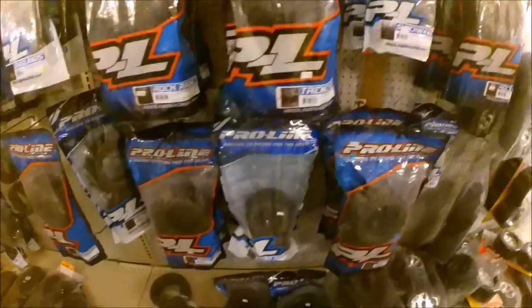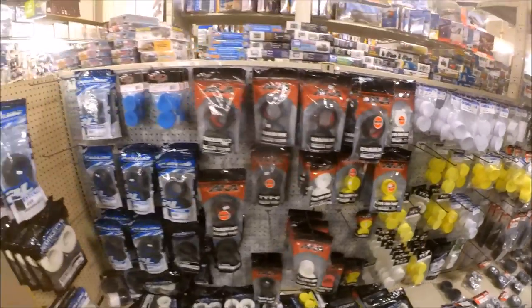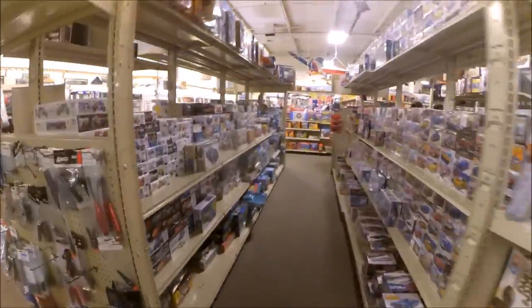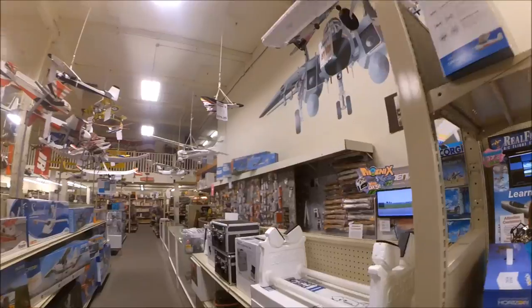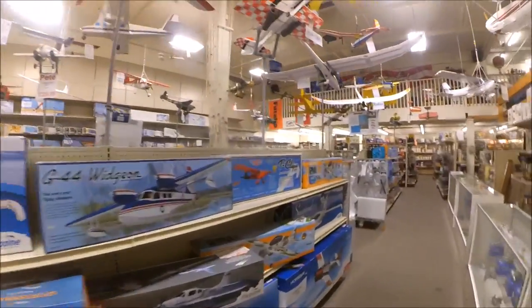Around the corner: buggies, bottom trays, chassis protectors. There's your monster tires, X-Maxx tires. All these Pro-Line monster tires over here. Here's your race buggy wheels and tires. Now let's go around to the other half of the store. That's the RC car section and look at this — this is hobby craft.